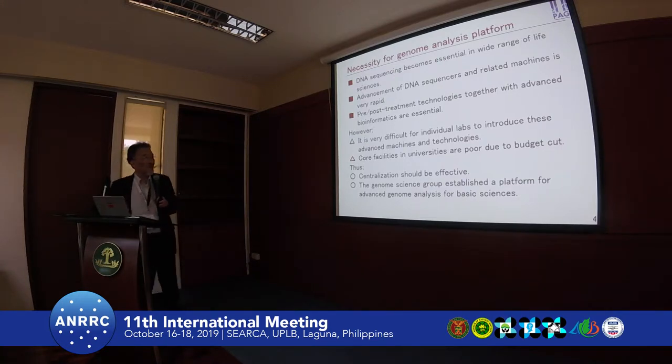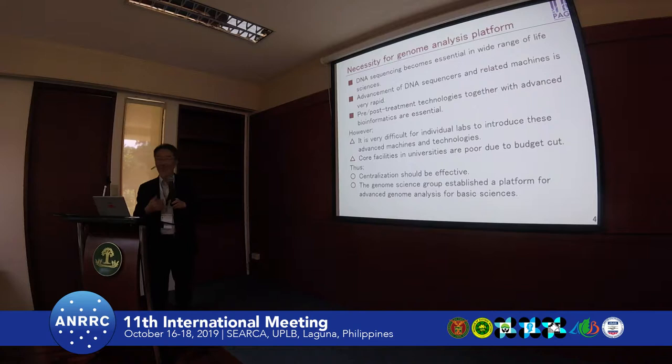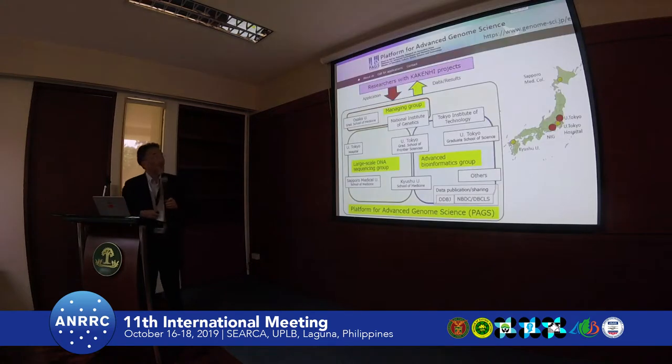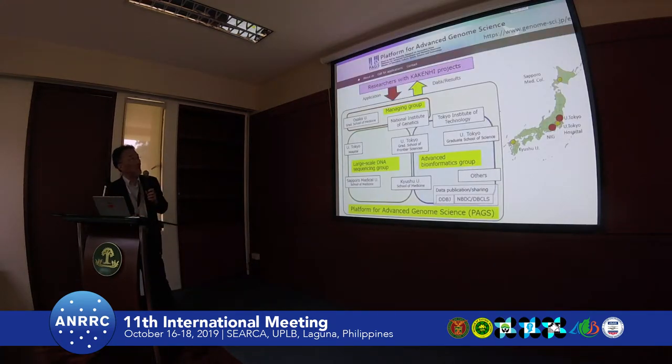However, it is very difficult for individuals to introduce these machines or technology. In Japan, most universities have core facilities but their content is very poor because of budget cuts. So maintenance is very difficult. Centralization should be made. So the genome science group in Japan established a platform for advanced genome analysis for basic sciences, called the Platform for Advanced Genome Science.